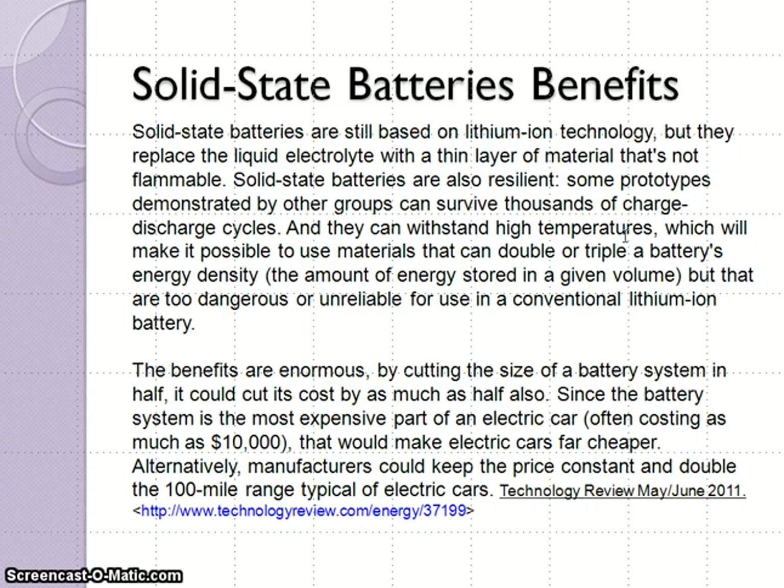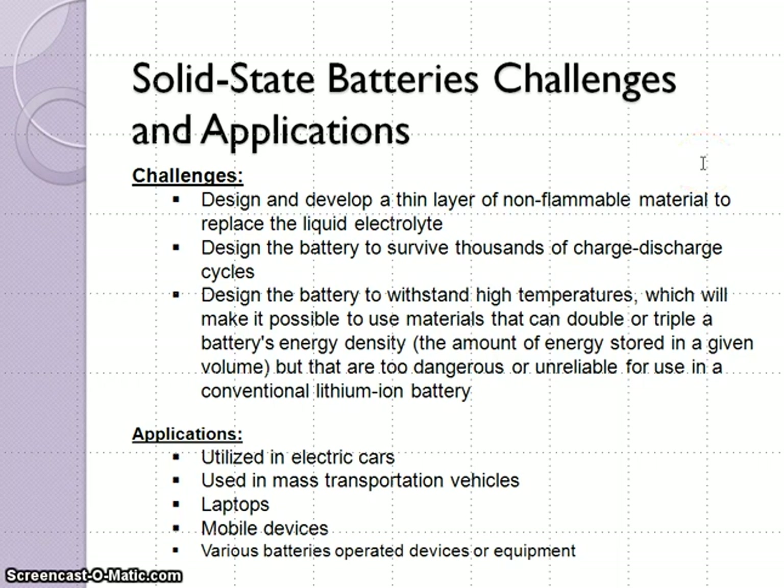The benefits are enormous. By cutting the size of a battery system in half, it cuts its cost by as much as half. Since the battery system is the most expensive part of an electric car, often costing as much as $10,000, that would make electric vehicles far cheaper. Alternatively, manufacturers could keep the price constant and double the 100 mile range typical for electric cars.